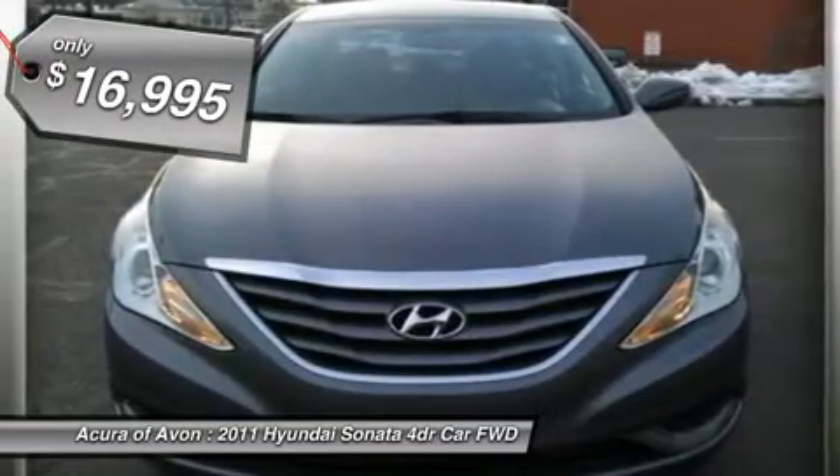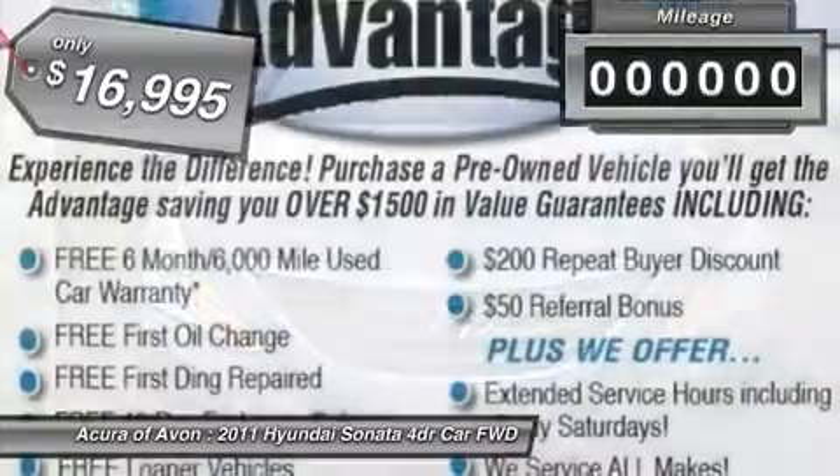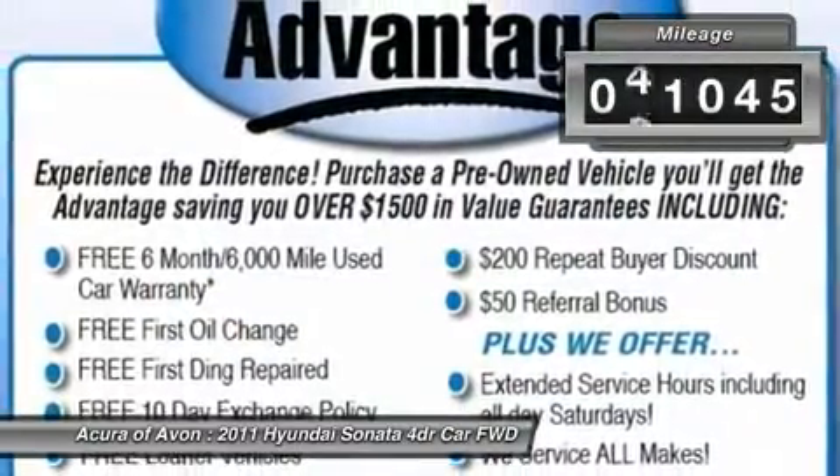iPod MP3 input, Bluetooth, CD player, head airbag, heated mirrors, satellite radio.